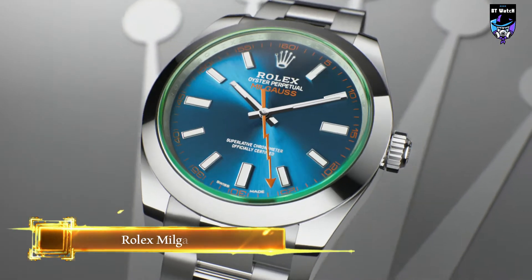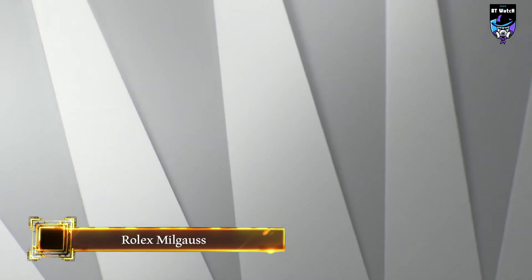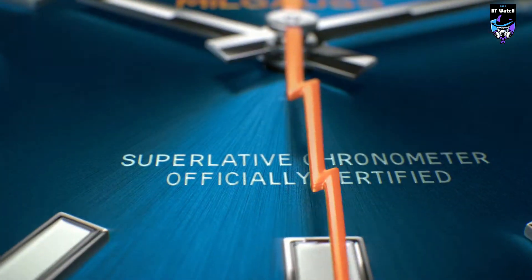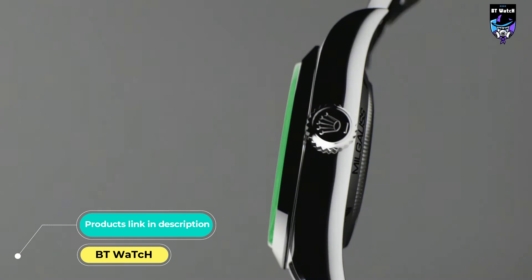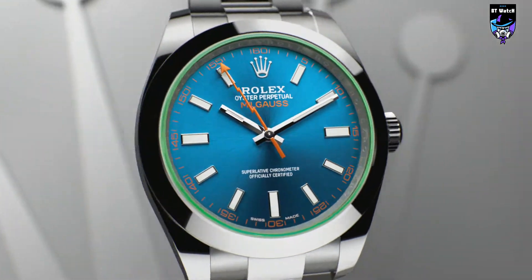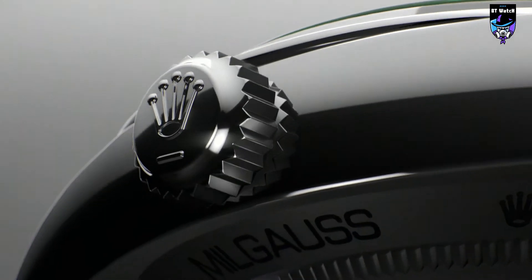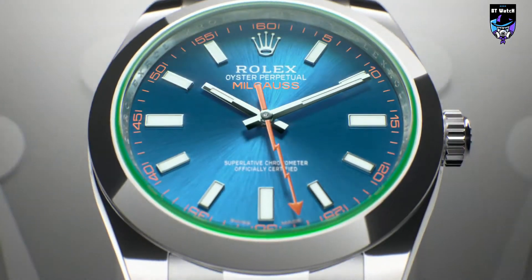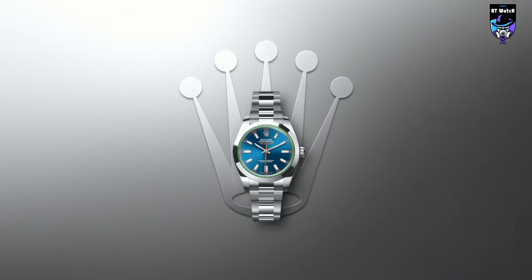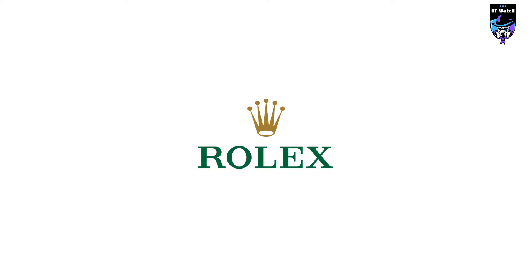Designed in 1956 to meet the needs of engineers and scientists, the Oyster Perpetual Milgauss is a pioneering watch in resistance to magnetic fields. It is able to withstand magnetic fields with a magnitude of 1,000 gausses — hence its name. A one-of-a-kind watch, the Milgauss highlights the historic ties that unite Rolex with scientific research.